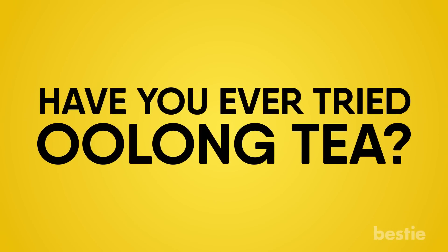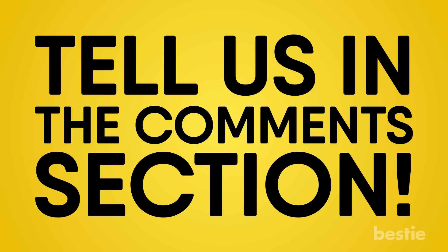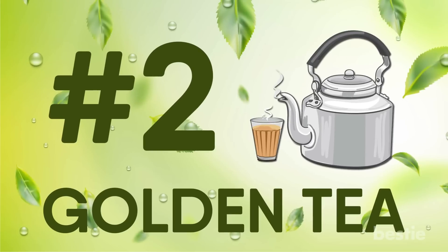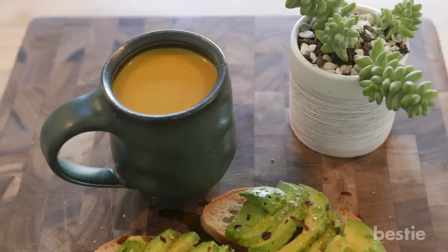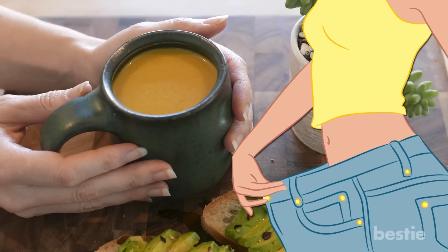Have you ever tried Oolong tea? Was it beneficial for you? Tell us in the comments section. Golden tea rose to popularity for its surprisingly slimming effects in the past couple of years.